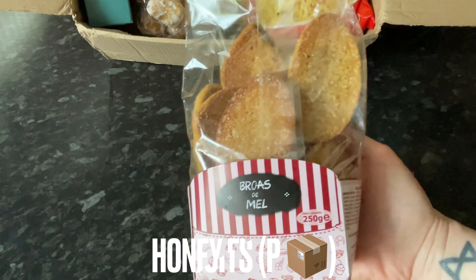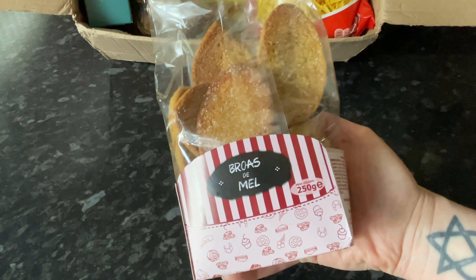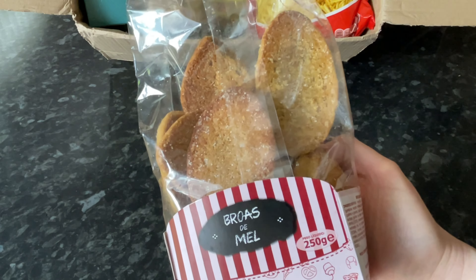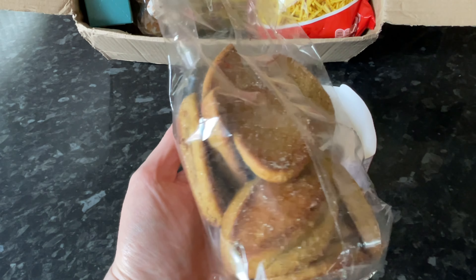Next, a more traditional sort of Portuguese biscuit. These were actually quite soft, which surprised me — I thought they were going to be harder. They're just a soft, honey-flavored cookie, very traditional. I do like getting the more traditional kinds of snacks in these boxes.